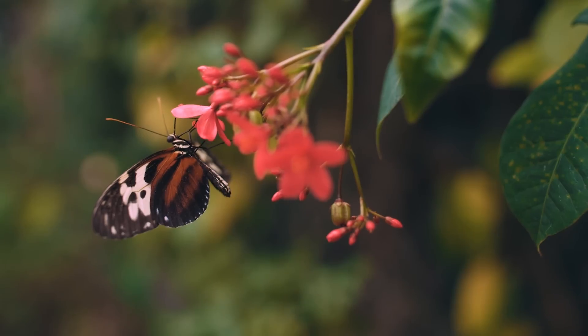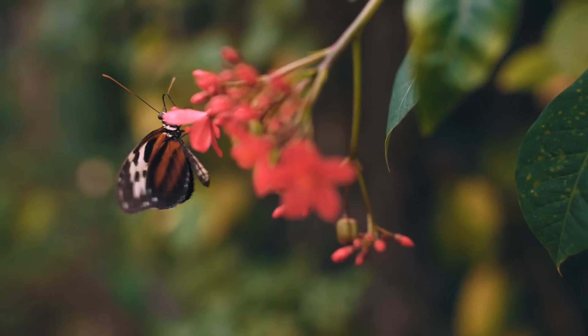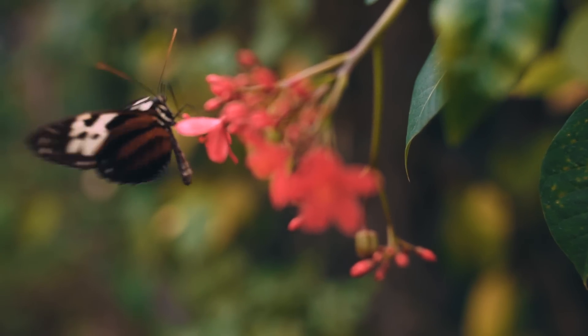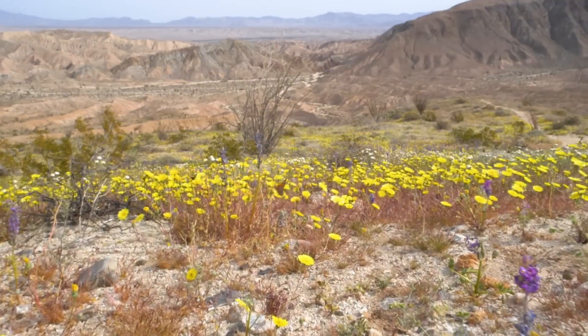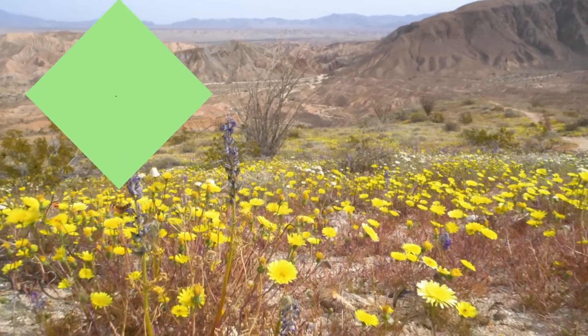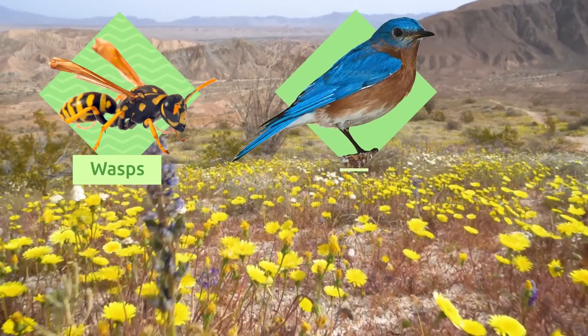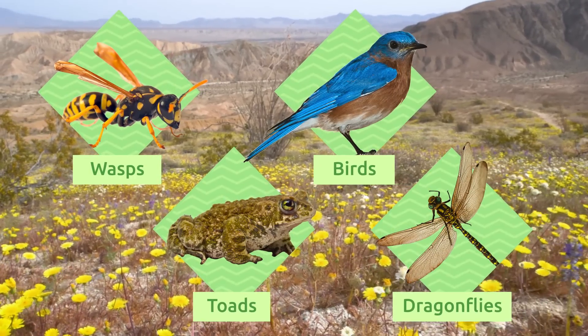It is believed that the maximum number of eggs a butterfly can lay at one time is 500, although not all of them reach adulthood. Did you know that butterflies live very short lives? They live on average between two and four weeks.